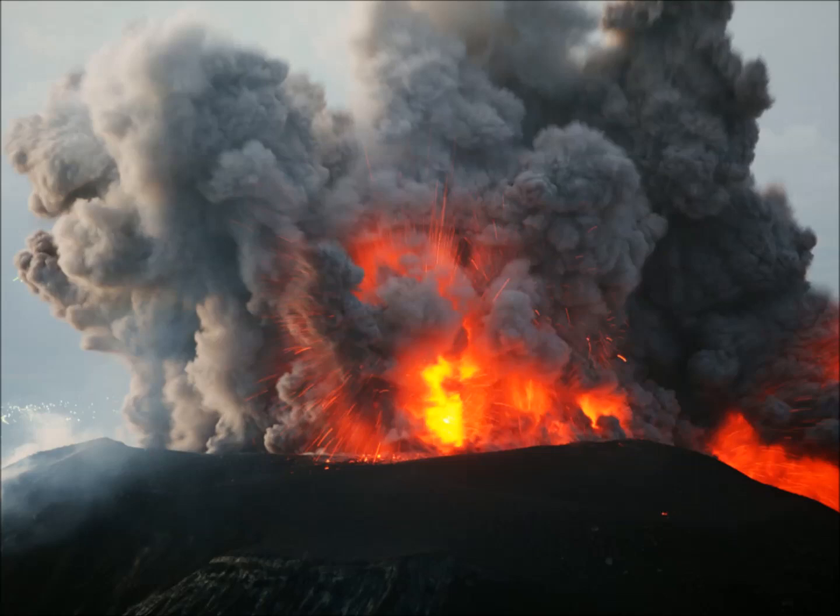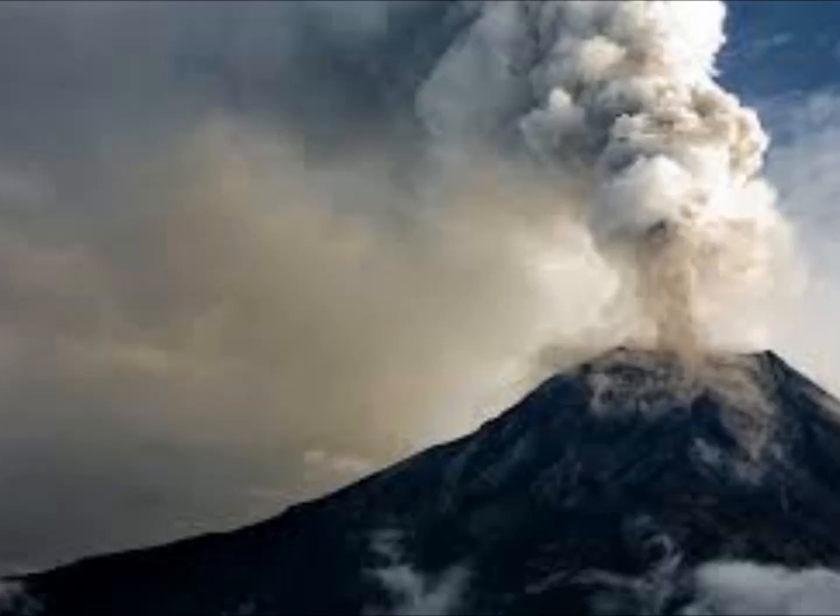The researchers were particularly interested in a mineral called amphibole. Amphibole acts as a good indicator of water content at a known temperature, and the chemical makeup of amphibole tells researchers how much water is present deep underneath Shivaluk volcano.